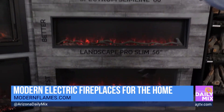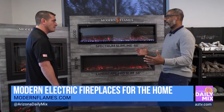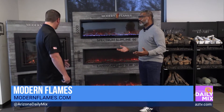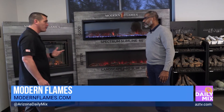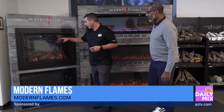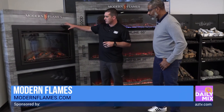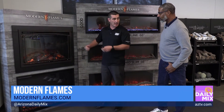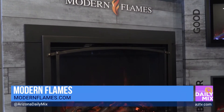Now, this is great if you're doing a custom build around the house, but say I already have a fireplace and I want one of these in there. Oh yeah, if you have an existing wood burning fireplace we have another model called the Redstone, and this is basically designed to fit into any existing wood burning fireplace — you just slide it in and plug it in and you're done.